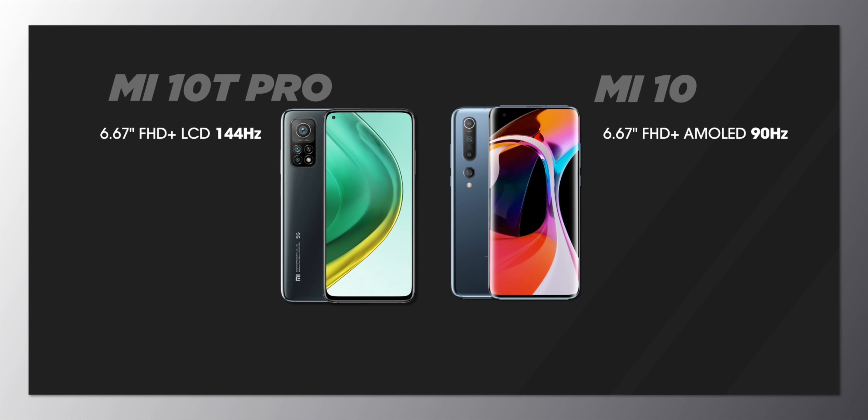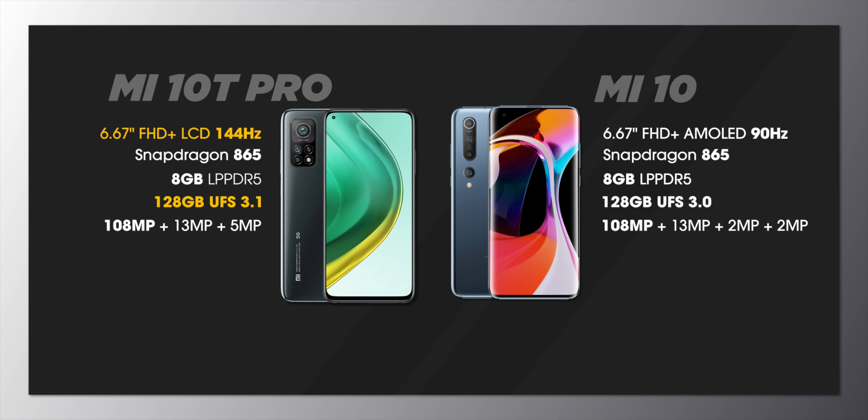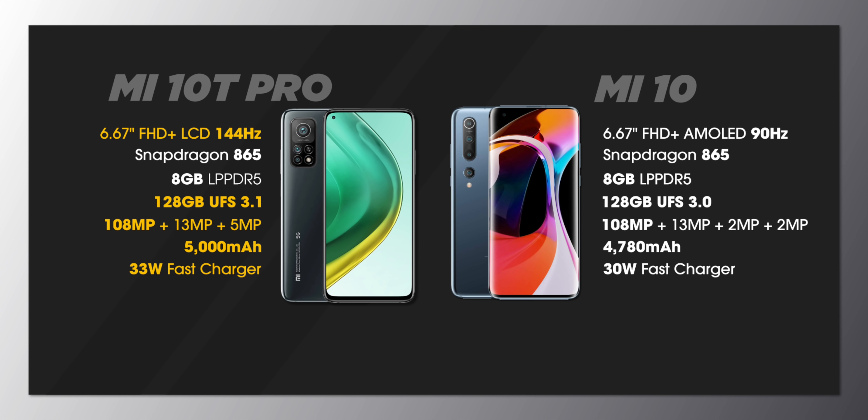There's a 6.67-inch LCD display with a 144Hz refresh rate on the Mi 10T Pro and a 90Hz AMOLED on the Mi 10. Both have the same Snapdragon 865 with 5G and LPDDR5 RAM, but the Mi 10T Pro has the faster UFS 3.1 storage. Both have the same 108MP f/1.7 sensor with OIS and the same 13MP ultra-wide angle lens, but the Mi 10T Pro has a higher resolution 5MP macro lens and does not have the practically useless 2MP depth sensor. The Mi 10T Pro also has a slightly bigger battery and slightly faster charging, but the Mi 10 has wireless charging support which the Mi 10T Pro does not.